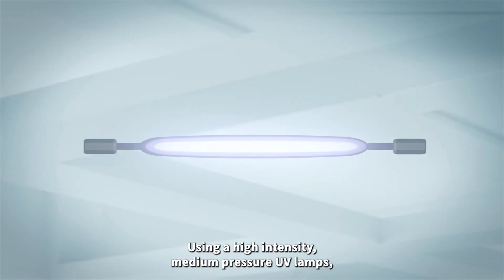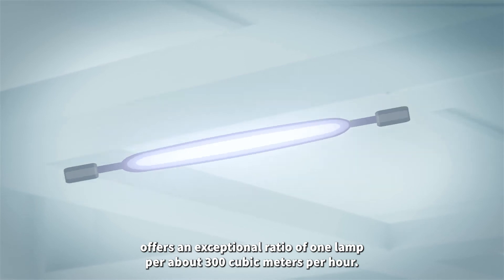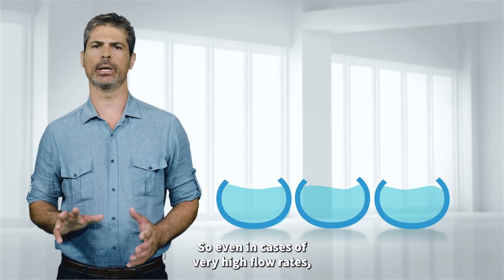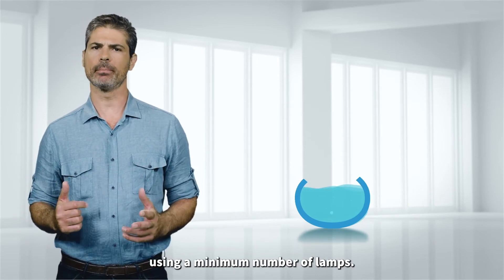Using high-intensity medium-pressure UV lamps offers an exceptional ratio of one lamp per about 300 cubic meters per hour. So even in cases of very high flow rates, Atlantium can still provide a compact solution using a minimum number of lamps.